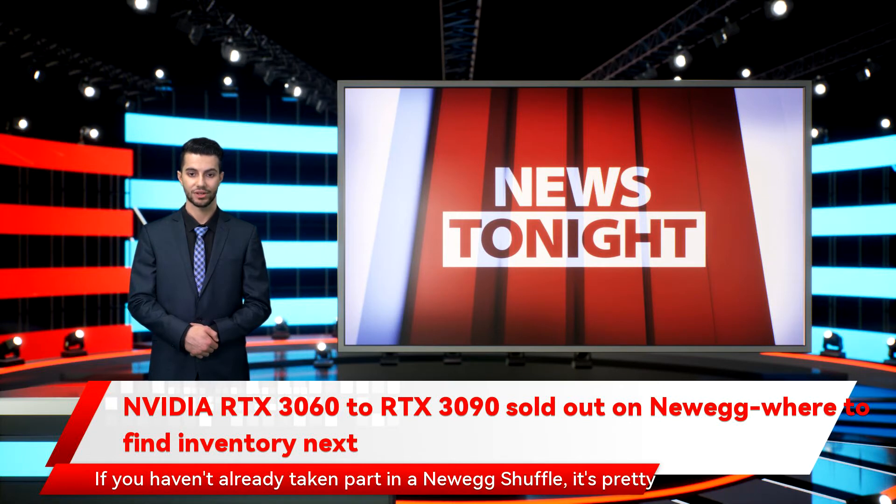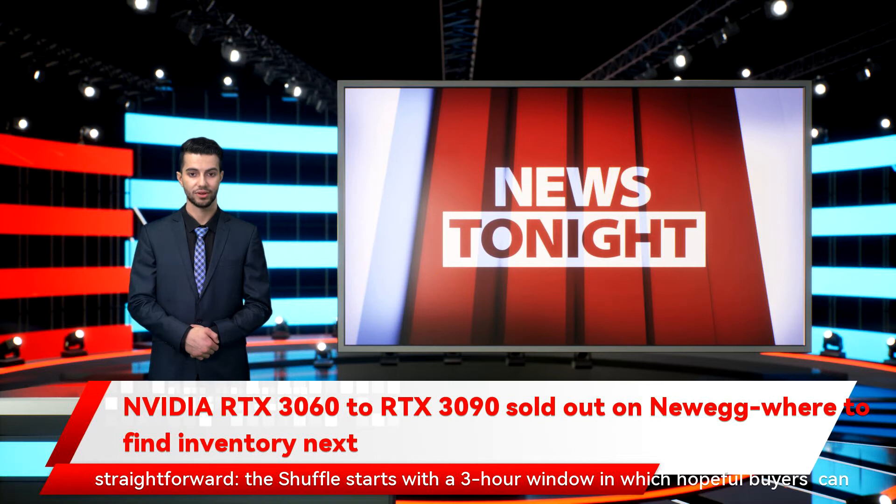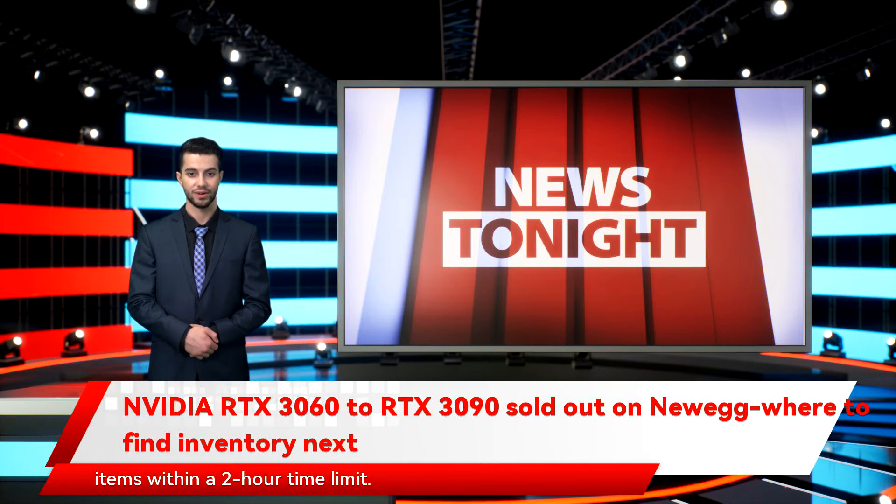If you haven't already taken part in a Newegg Shuffle, it's pretty straightforward. The shuffle starts with a three-hour window in which hopeful buyers can select the product or products they want to buy from a list. This time, it's all NVIDIA GPUs. After the window ends, Newegg selects the winners at random and sends them an email and/or Newegg app notification with a link to buy their items within a two-hour time limit. If you don't place your order within those two hours, you forfeit your chance to buy something.